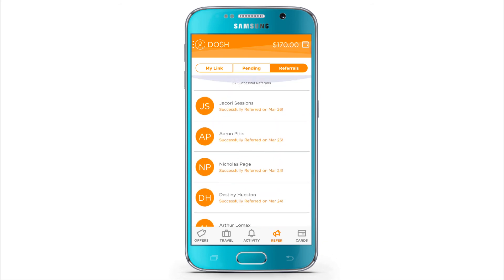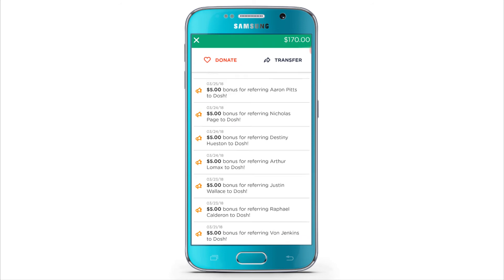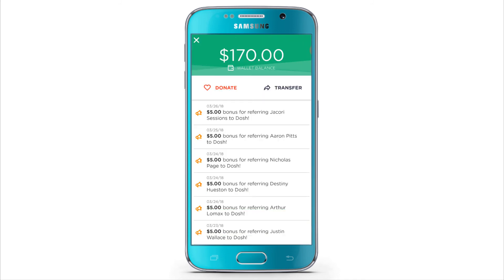Right now they actually pay me like $170 in my wallet. I'm cashing out, and you can just easily cash out through a bank account, or you can cash out through your PayPal. It doesn't matter, people — you can easily cash out.